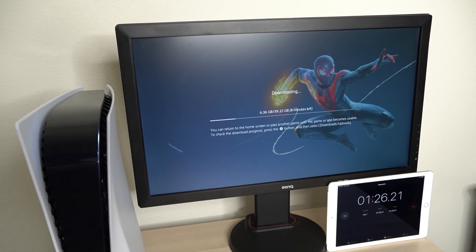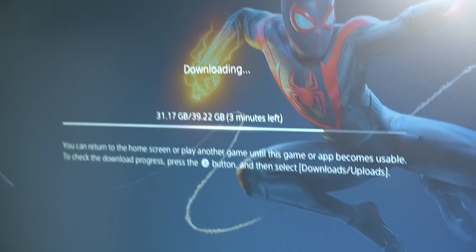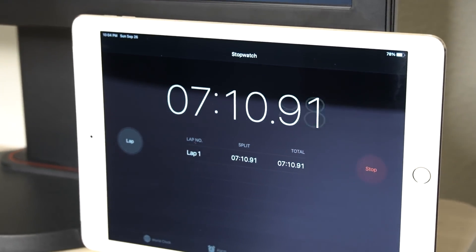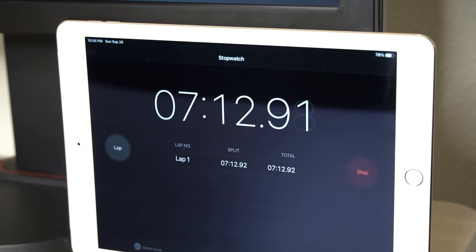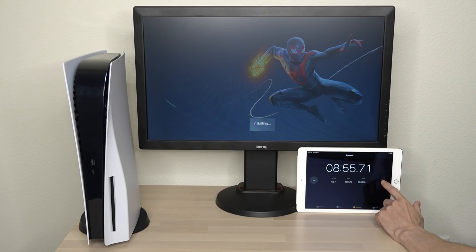I'm going to let this sit for a few minutes and we'll come back to see where our progress is. We've got about 3 minutes left at the 7-minute mark, so this download should be finishing up pretty quickly. And that's time.